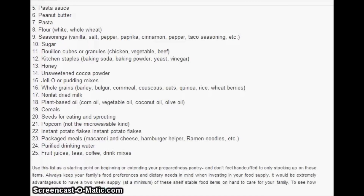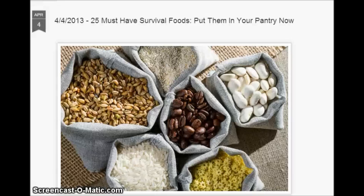Purified drinking water, fruit juices, teas, coffee, drink mixes. And don't forget the pet foods, okay? And don't forget comfort food for yourself and children.